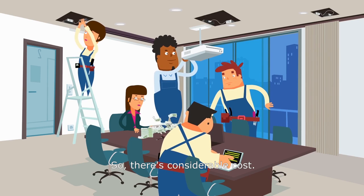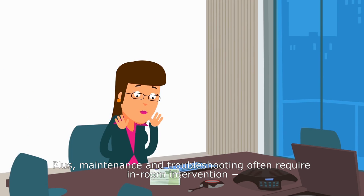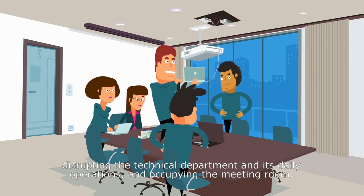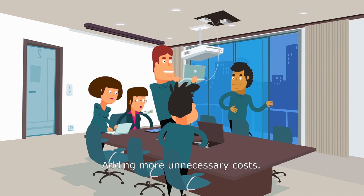So there's considerable cost. Plus, maintenance and troubleshooting often require in-room intervention, disrupting the technical department and its daily operations, and occupying the meeting room, adding more unnecessary costs.